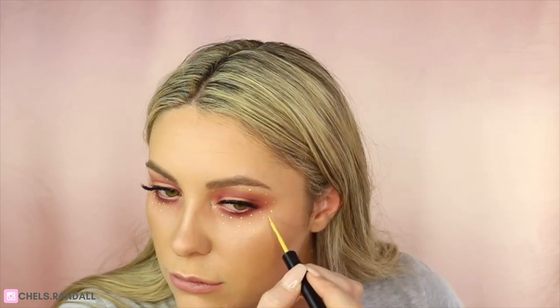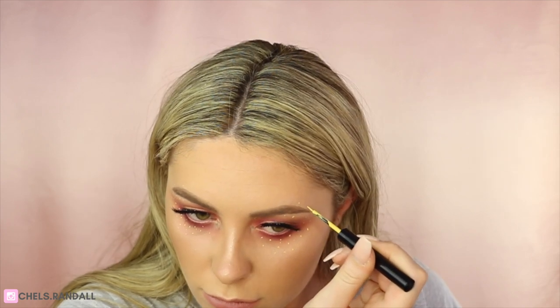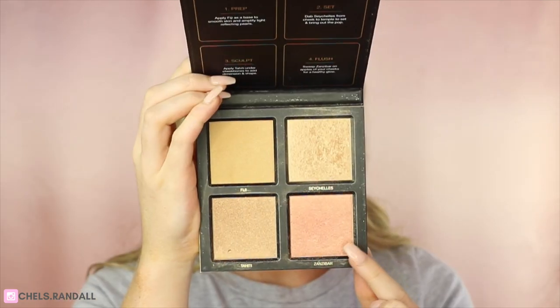Then you just want to do the other eye, and you definitely don't want these to match. Now I'm going in with my Huda Beauty 3D Highlighting Palette in the shade Zambia on my Sigma F35 brush — just highlighting. It has a pinkish tinge which I thought would tie everything together. I probably should have done this before the dots, but it should be fine.